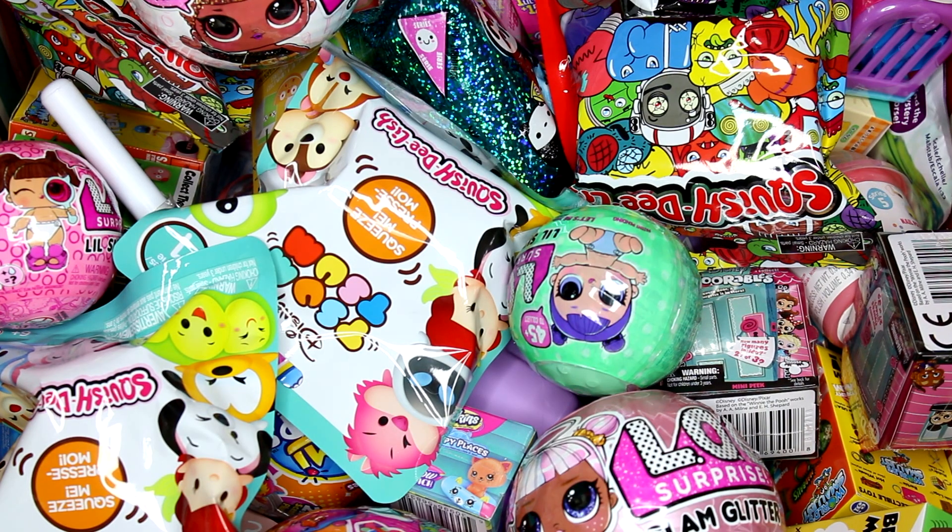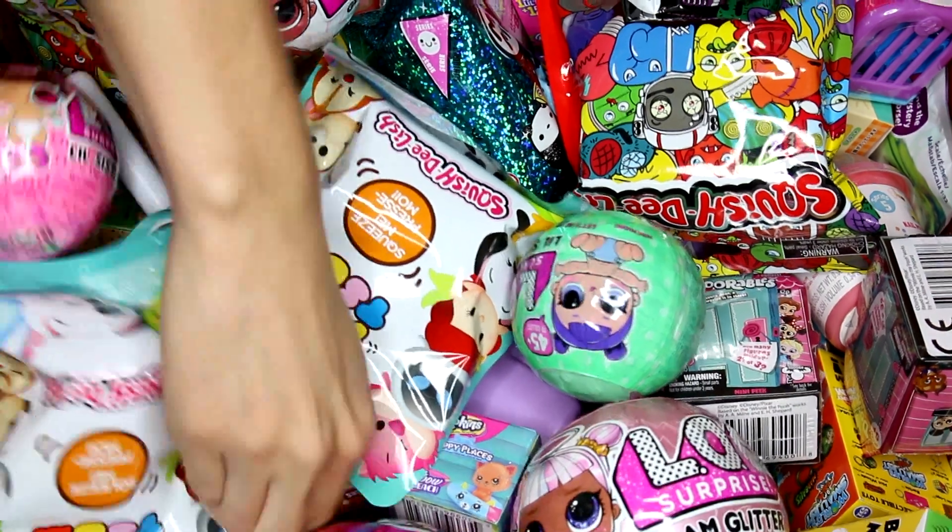Hi everyone, it's Tiffany. I'm going to be picking five random blind bags or boxes to open up today. So let's go ahead and get started.